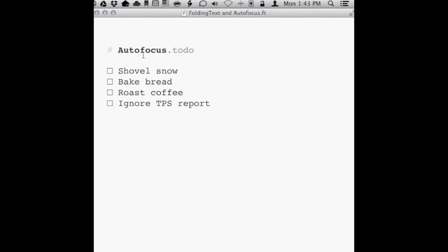So here's my Autofocus list. I'll use the arrow keys to scroll through my list. When I'm on something I can do, I'll leave the cursor there and go do some actual work.